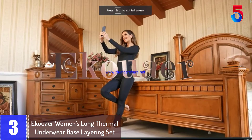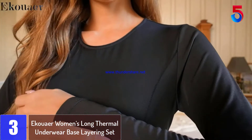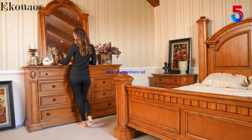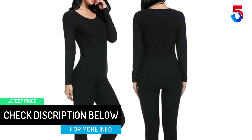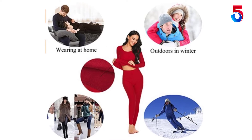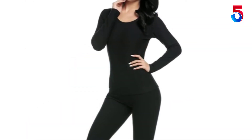At number 3: ECWAR Women's Long Thermal Underwear Base Layering Set. The ECWAR Base Layering Set is one of the top-rated women's thermal underwear sets on the list. This two-piece set — top and bottom — is made of 95% cotton and 5% elastane material, making it super durable. The materials are very stretchy, allowing you a full range of motion, and the set features breathable thermal fabric with great moisture wicking to prevent odors. It comes in a wide size range: small, medium, large, extra-large, XXL, and XXXL. The set is available in different colors, and if you are looking for something affordable, this is the best option for you.